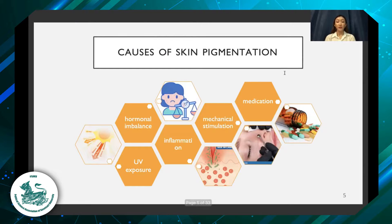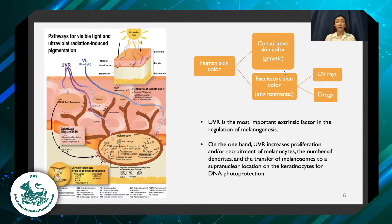There are many causes of skin pigmentation, like UV radiation, medication, hormonal imbalance, and so on. There are two types of human skin color: constitutive skin color, known as genetic, and facultative skin color, which is due to external factors like UV radiation and drugs.